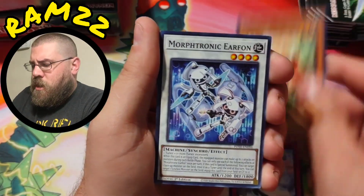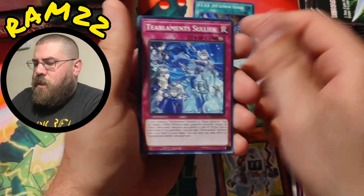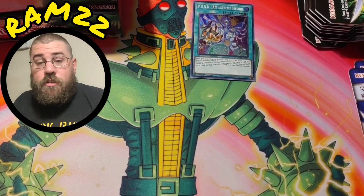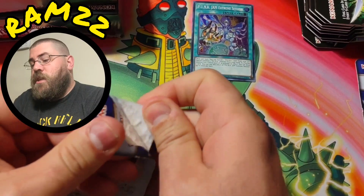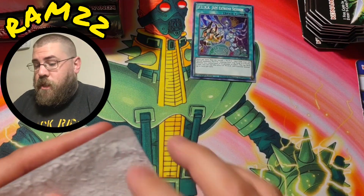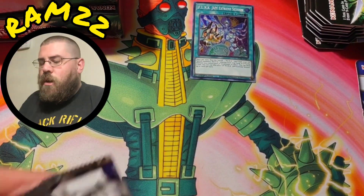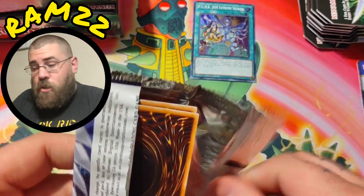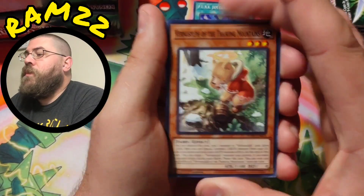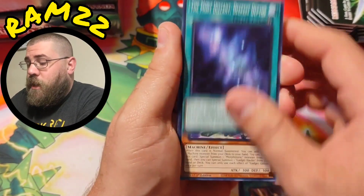Also guys and girls, just a little heads up — I have a Punk Jam. I went ahead and purchased the quarter century rare Gandora G the Dragon of Destruction. The main reason is because the secret rare of that card has gone up astronomically — from like $3 to like $20. So I went ahead and bought Gandora for my personal collection because it's the only card I really want out of this set.